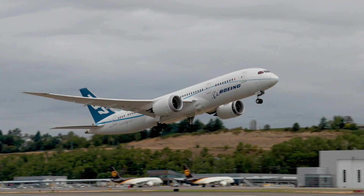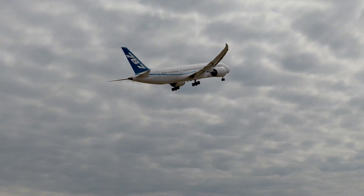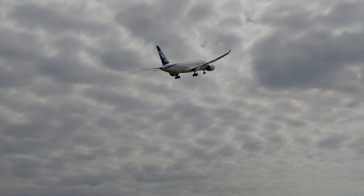Our commitment to the Trent 1000 is strategic and long term. It's really important to us in the context of our relationship with Boeing, who are really looking forward to seeing a competitive engine on the aircraft, and of course it's important to us in the context of the market. The 787 is a great aircraft, it's selling really well, and we want to be part of that success story in the future — and we now have the world-class engine to achieve that.